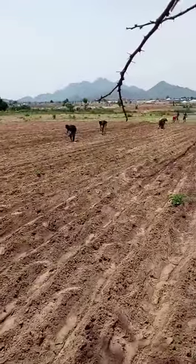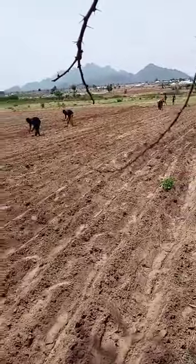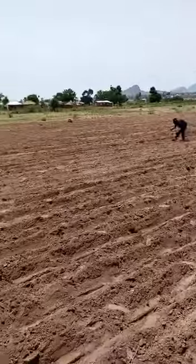We commence planting today. Some farmers started planting today.